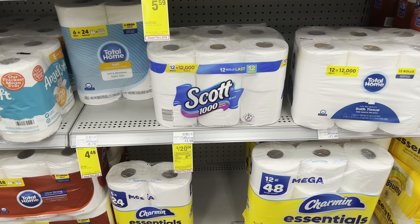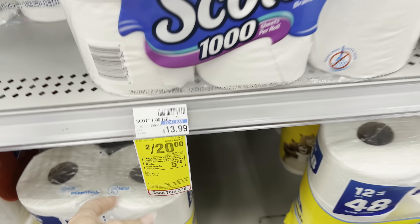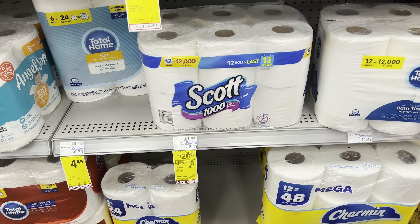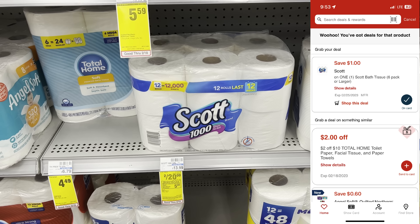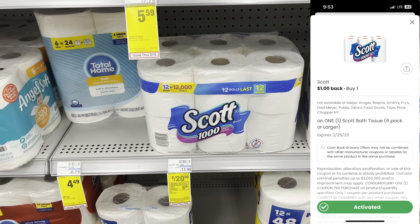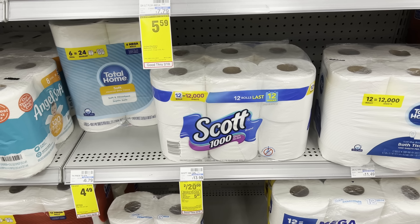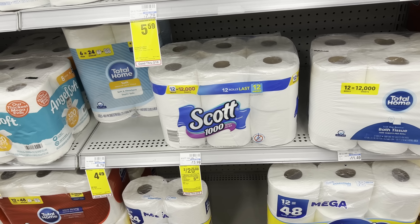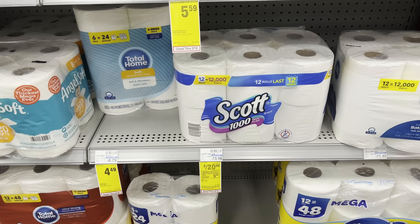If you need to stock up on paper products, here's an all-digital deal. Scott products are two for $20 — includes large paper towels and Scott 1000. Buy two for $20, get back a $5 ExtraBuck. Clip the $1 off one digital coupon, and I'm also submitting to the coupons.com app for $1 back on the second one. I'll pay $19 out of pocket, get back the $5 ExtraBuck and $1 from the coupons.com app — final cost $13 for two, or $6.50 per pack.